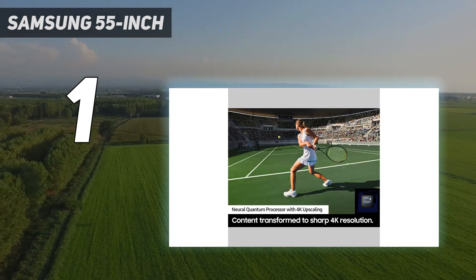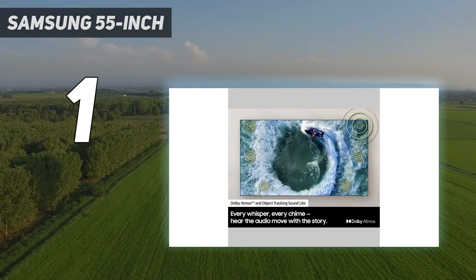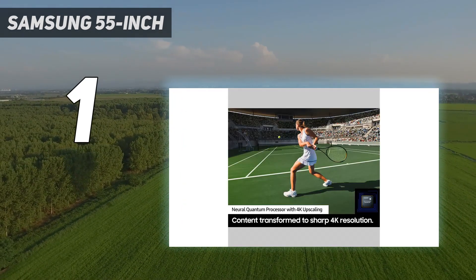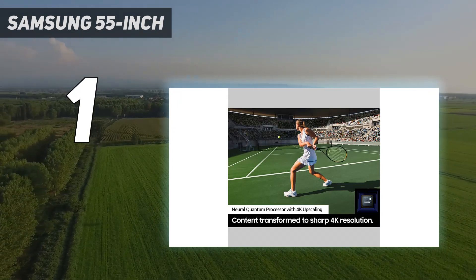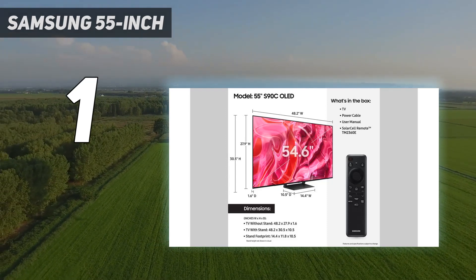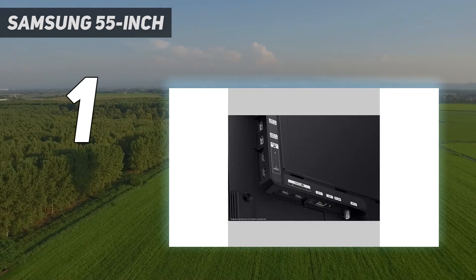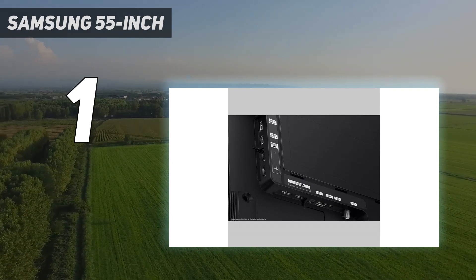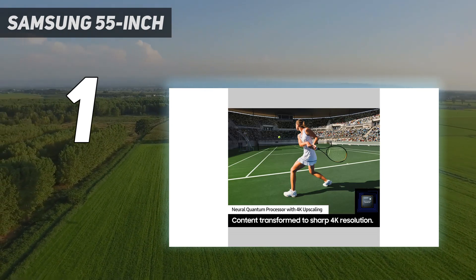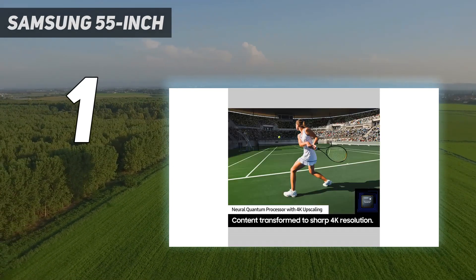Due to its HDMI 2.1 bandwidth ports, the TV can take full advantage of everything the PS5 offers, including 4K at 120Hz gaming in games that support it. And if you're also a PC gamer, the Samsung can reach 4K at 144Hz on all its HDMI ports. If you'd like an OLED TV that is part of Sony's Perfect for PS5 lineup, look up the more expensive Sony A95L OLED. It has Auto HDR Tone Mapping, which automatically optimizes the HDR settings, ensuring you get the best HDR experience without manually adjusting the settings.